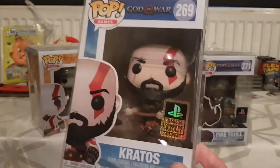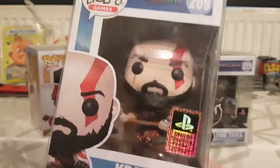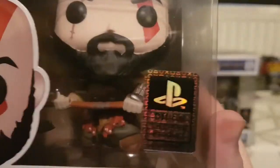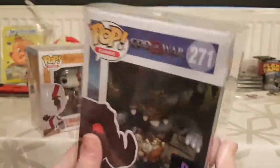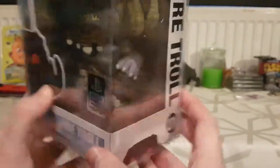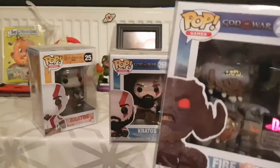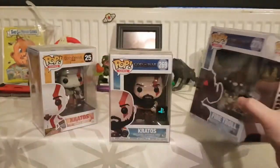Then God of War four came out and you get bearded Kratos with his axe, looking grumpy — it's now got a PlayStation sticker on it and there's a full series. I've only got two out of the series. I've got Kratos, which is a nice figure with good detail, and then there's the Fire Troll, which is amazing detail and a really heavy figure. I don't know why it isn't an oversized Funko Pop — in the game it's maybe two and a half times the size of Kratos.